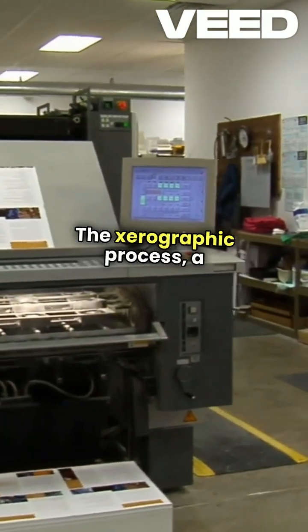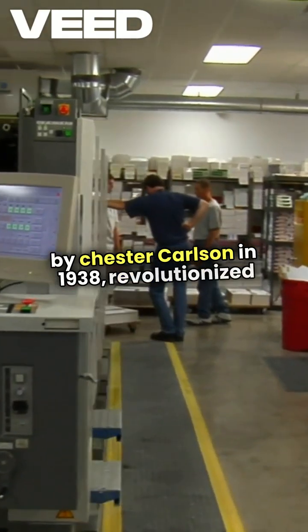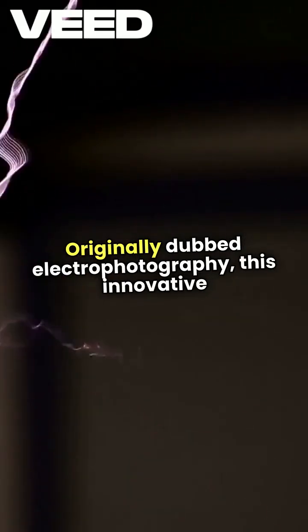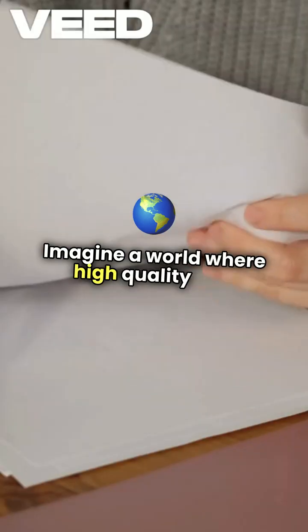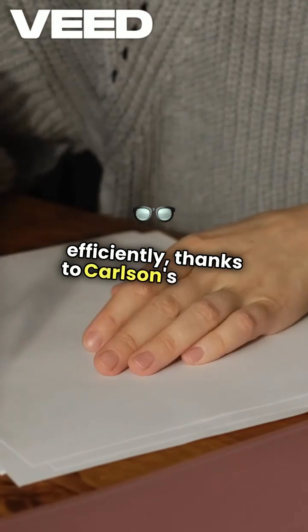The Xerographic process, a groundbreaking invention by Chester Carlson in 1938, revolutionized the way we reproduce documents. Originally dubbed electrophotography, this innovative technique uses static electricity to transfer images onto paper. Imagine a world where high-quality text and graphics can be produced quickly and efficiently, thanks to Carlson's vision.